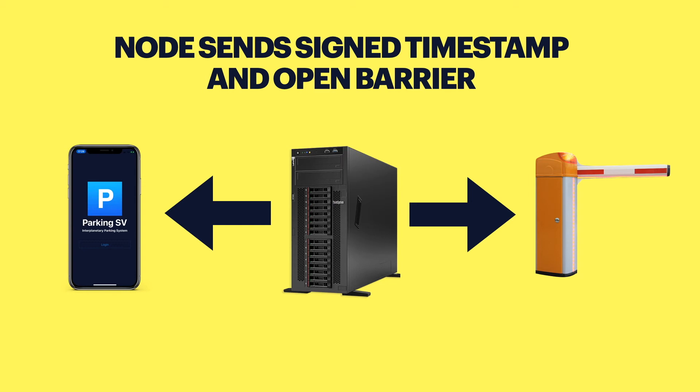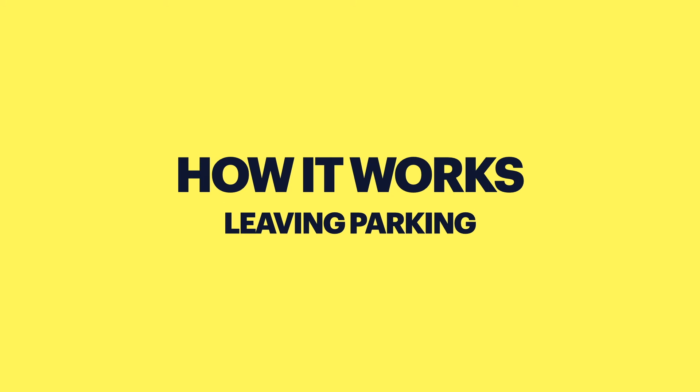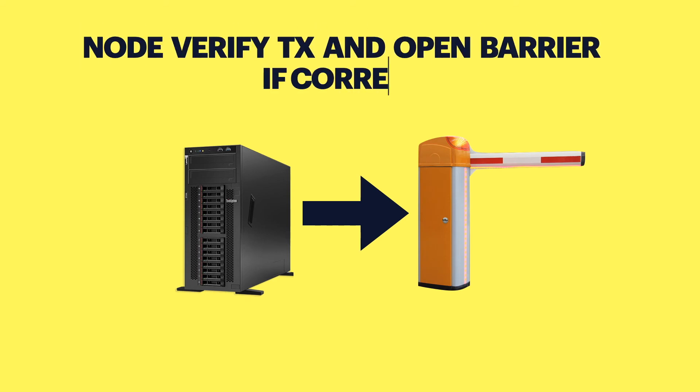In case of any issue you can show proof that you entered at this time. When you are leaving the parking, what happens? When you press the pay button, the app calculates how much money the user should pay for parking and sends the transaction. The node server verifies the transaction and opens the barrier if the transaction is correct.